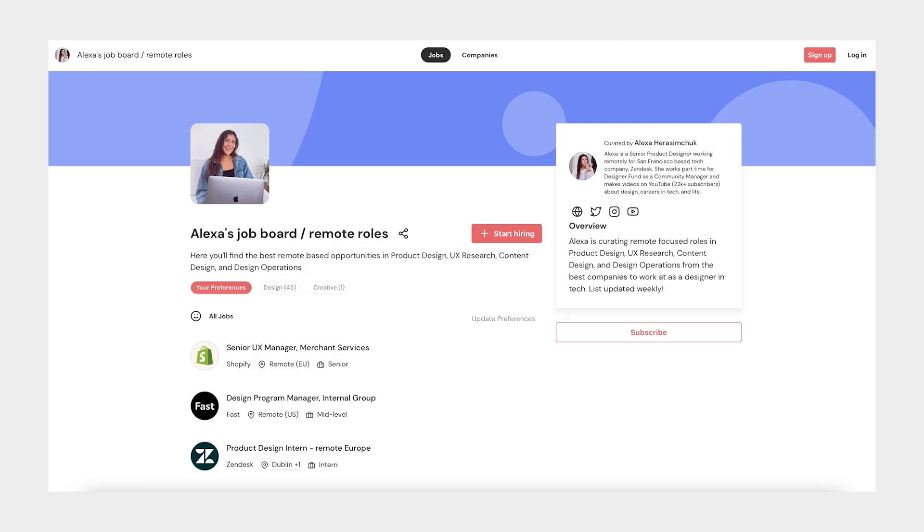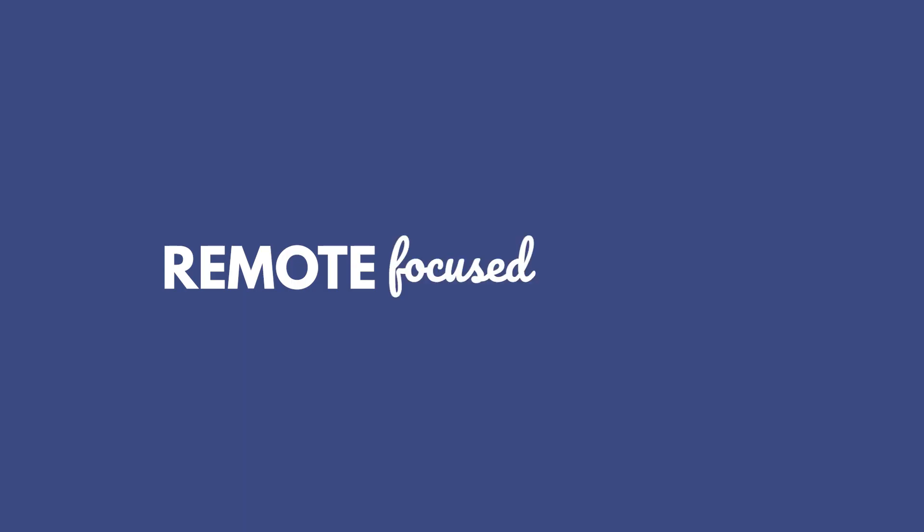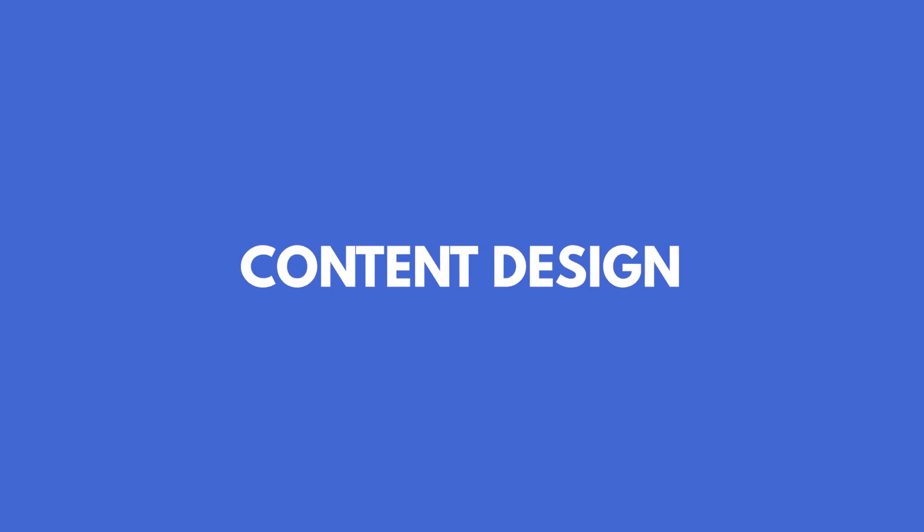I'll walk you through our work-from-home setup as well as what's been working well and what's been challenging. But before we get into that, I wanted to share some exciting news — I started a jobs board. On the jobs board, I'm curating remote-focused roles in product design, UX research, content design, and design operations from the best companies to work at as a designer in tech.